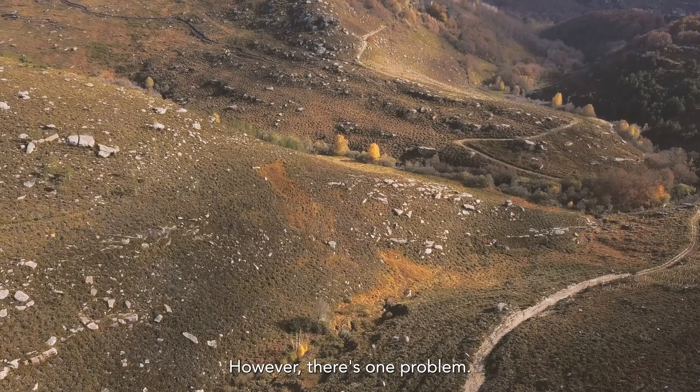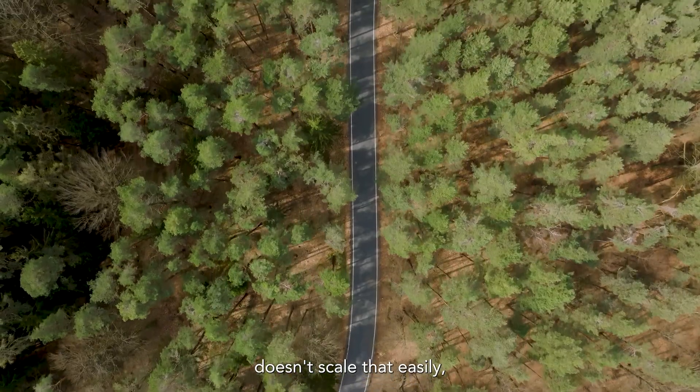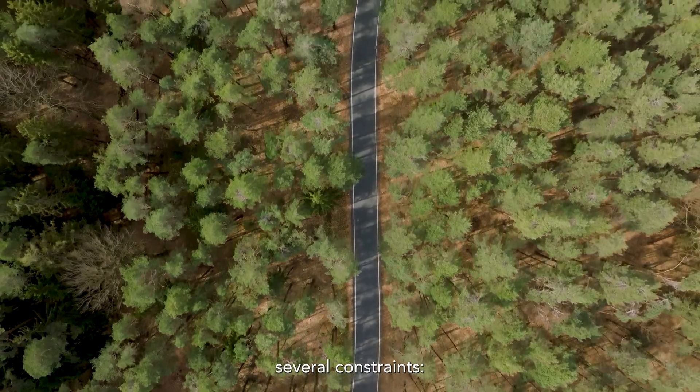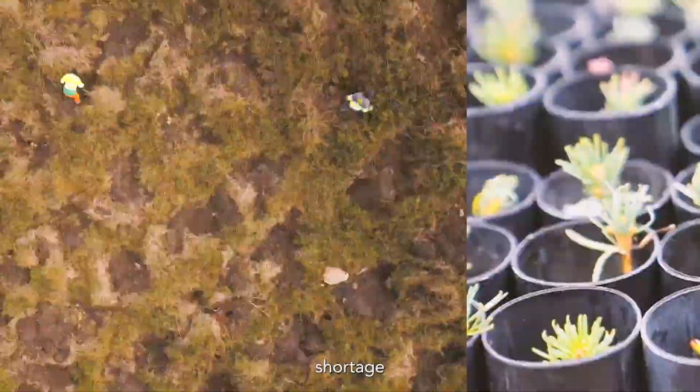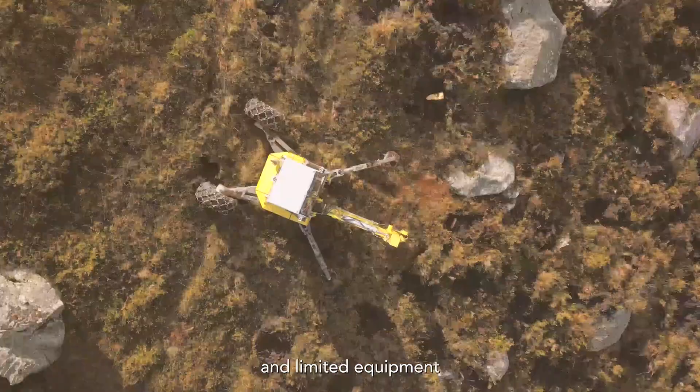However, there's one problem. Nature restoration doesn't scale that easily, and there are several constraints: seed scarcity, difficult terrain, limited nursery capacity, shortage of skilled contractors, and limited equipment availability — all slow progress.